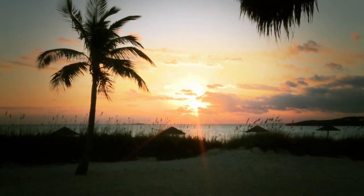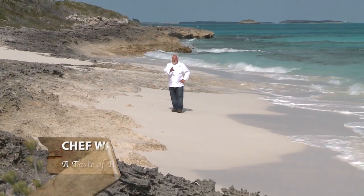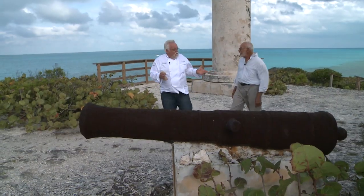Nowadays, people escape to the Bahamas, like here in Exuma, for relaxation. In the 18th century, they escaped to Exuma for a completely different reason. We'll show you today in a taste of history.